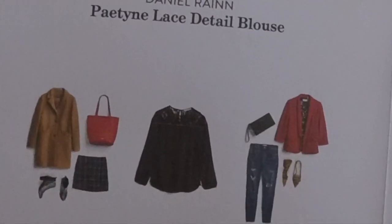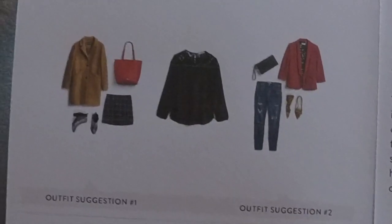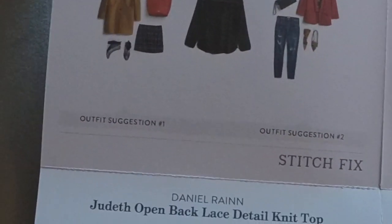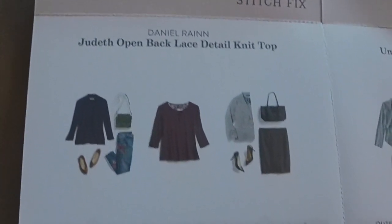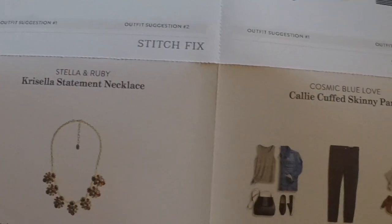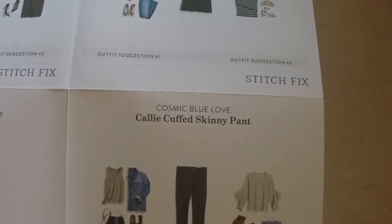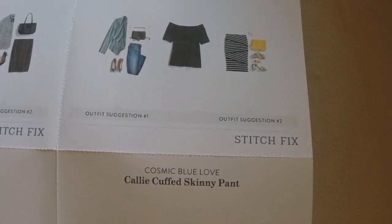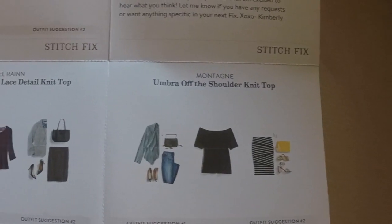Did you know that every Stitch Fix comes with style cards? Each piece in your fix is shown with two different styling options. Plus, your stylist has also included her ideas for extra inspiration, just in case you're really stumped on how to wear the pieces, or you just need a little extra inspiration for things you already have in your closet. Stitch Fix really has you covered.